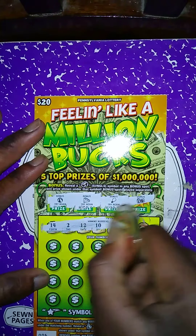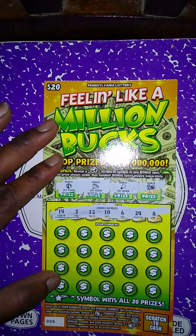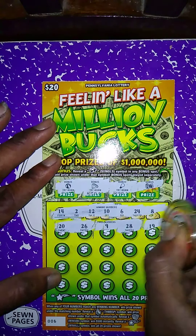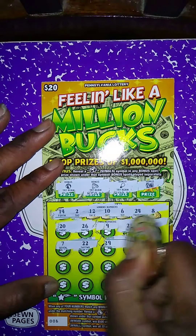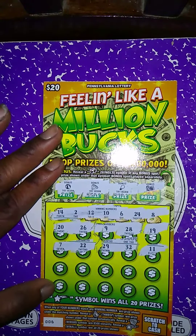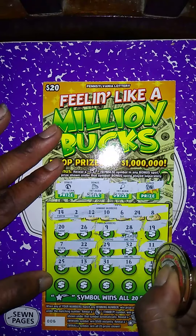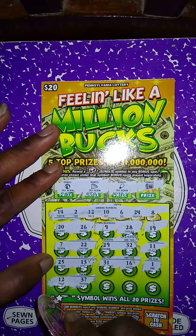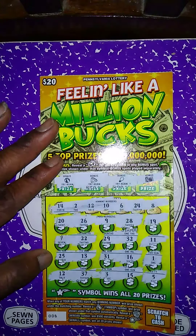The winning numbers are 14, 2, 12, 10, 6, 24, 8. My numbers: 20, 26 — no match; no 9, no 28, no 19, no 7, no 22, no 29, no 32, no 11, no 25, no 13, no 31, no 16 — no matching number one. Wait — we got a winner, a matching 12! No 37, no 3, no 15, and the last spot is a 5.